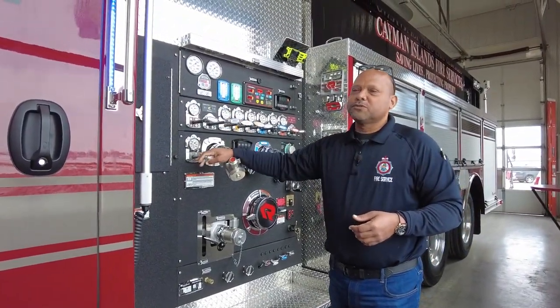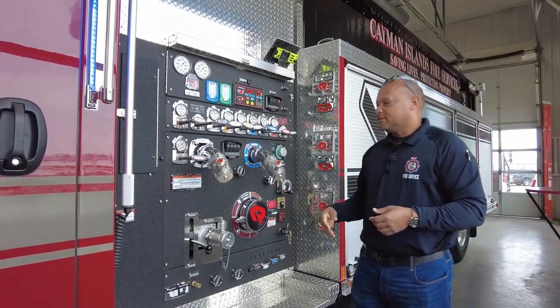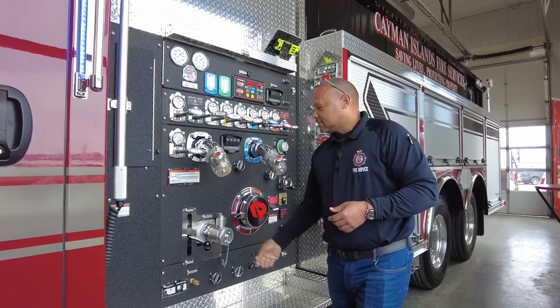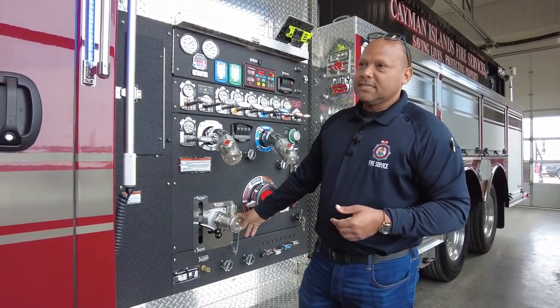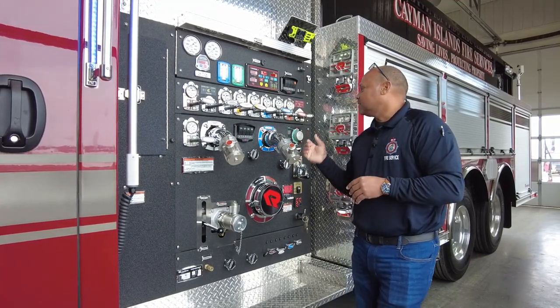High-pressure booster reel, rear booster reel, two two-and-a-half-inch discharge, six-inch intake, driver's inlet. Very, very efficient pumping system — that is what we're operating here.